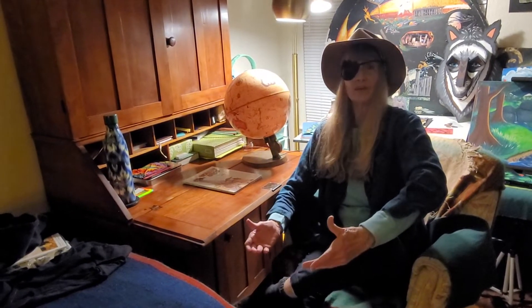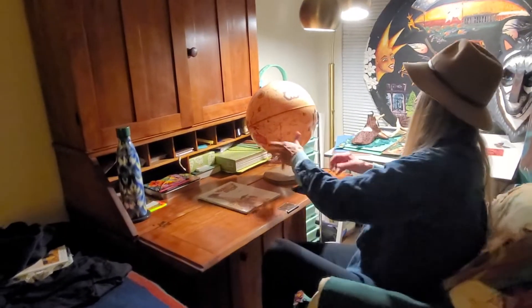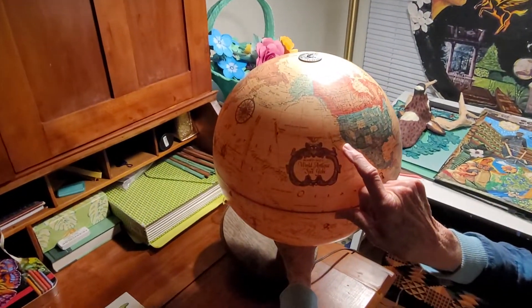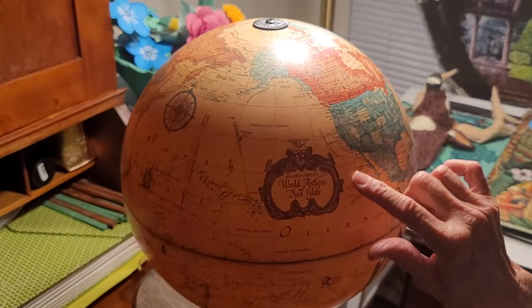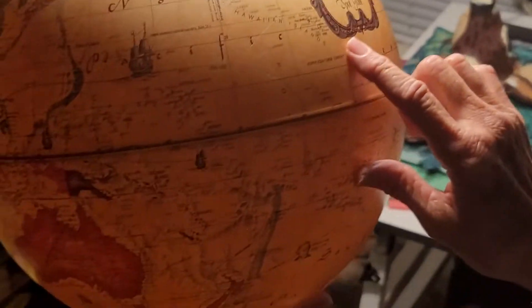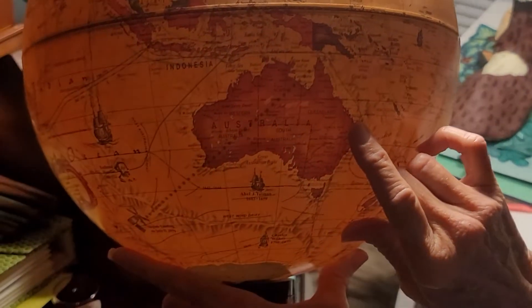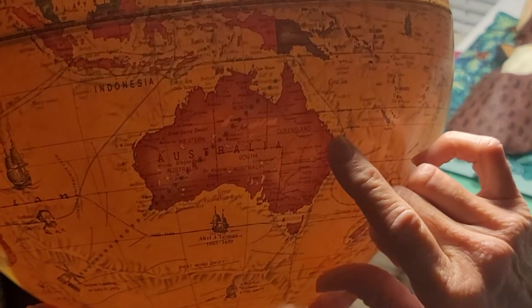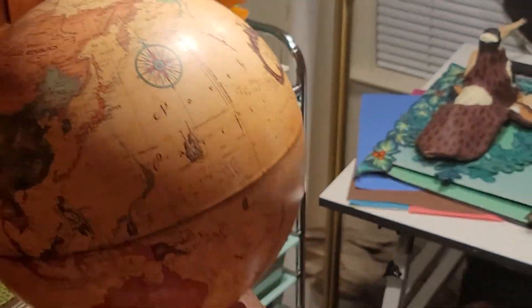Now, you might ask, where's Australia? Well, let's take a look here on the globe. Here we are in California, part of the United States of America, and here's the Pacific Ocean. If we go across the Pacific Ocean at an angle like this, keep on going down into there, we'll find this giant country — a country that's like a giant island — and there is Australia.